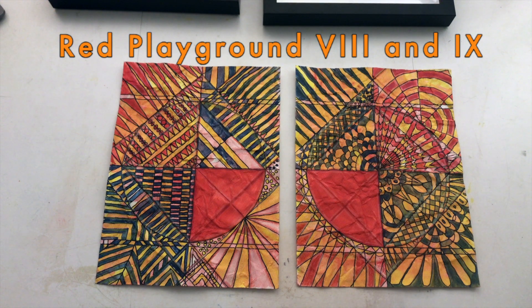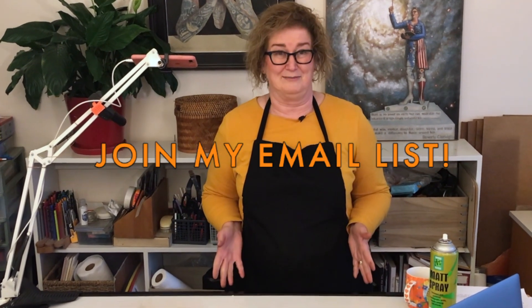Now, I need you to help me to name these pieces. As you know, the working title is Red Playground number eight and number nine. If you've got a better name for them, please comment below.